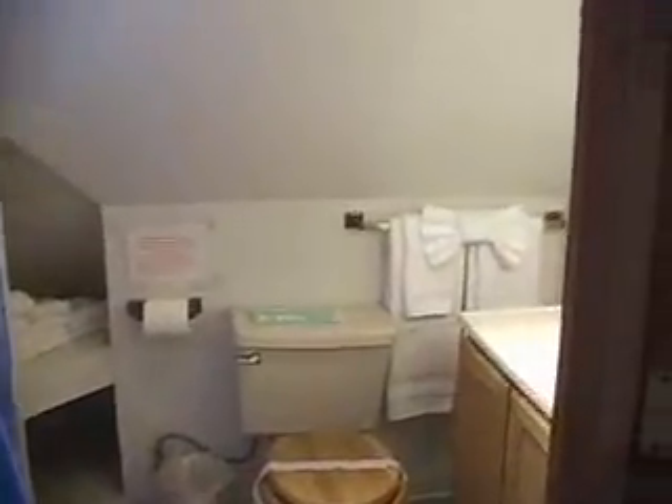Upstairs in the cabin we have a bedroom with a queen bed and a double futon — I love this room. Tucked in the corner upstairs is a bathroom to go with the bedroom.